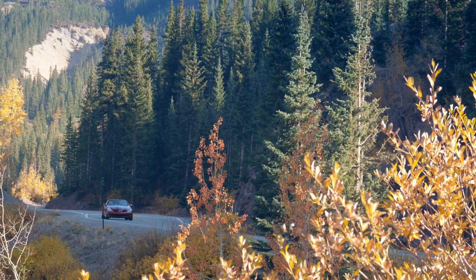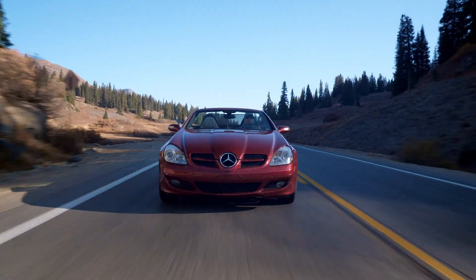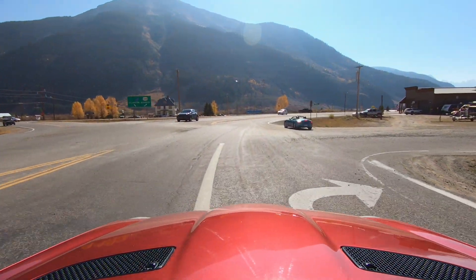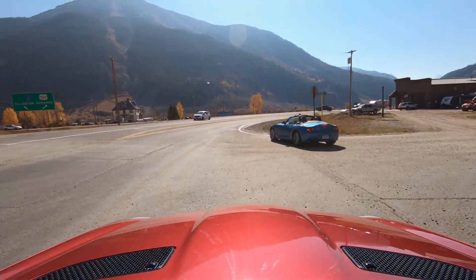The worst issue I discovered was a very soft brake pedal — it didn't begin to slow the car down until getting very close to the floor. Very disconcerting. Clearly, the prior owner wasn't very hard on this car.